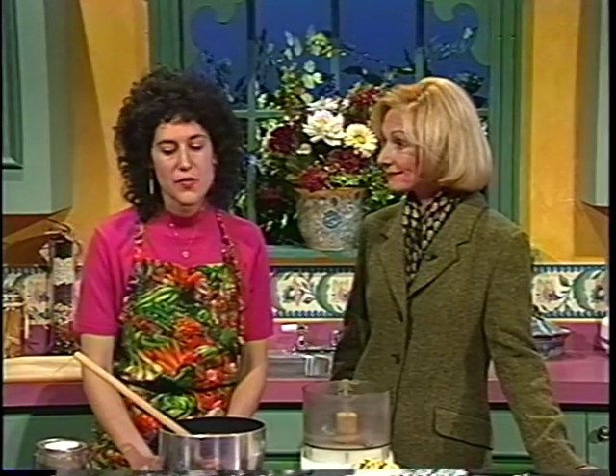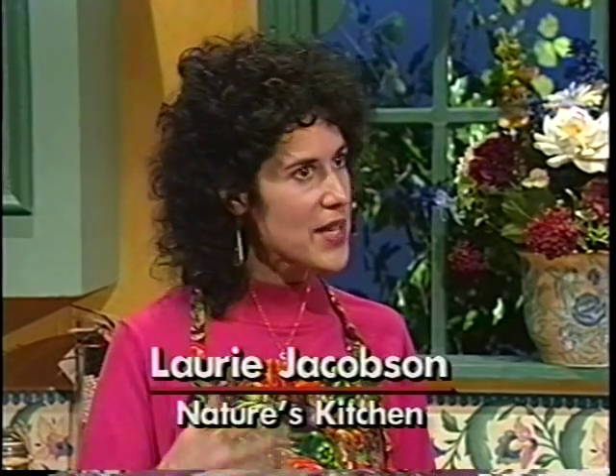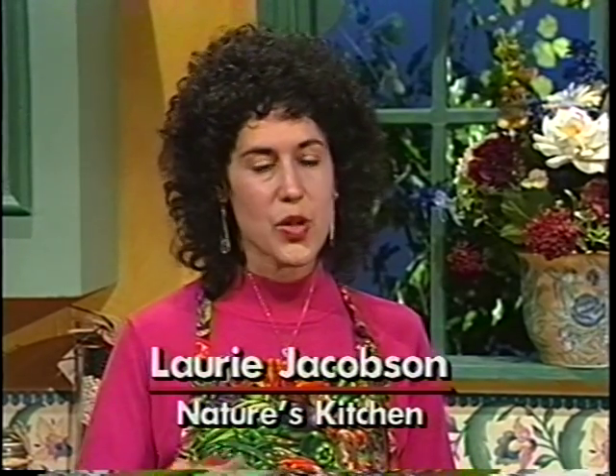Whole foods are foods that have not been refined. They haven't been processed. They haven't had additives or preservatives added to them. It's in its whole state as much as possible. The best example I can give is a grain of brown rice compared to a grain of white rice. Brown rice has only had the hull taken off, and it still has the germ, the endosperm, the fiber.